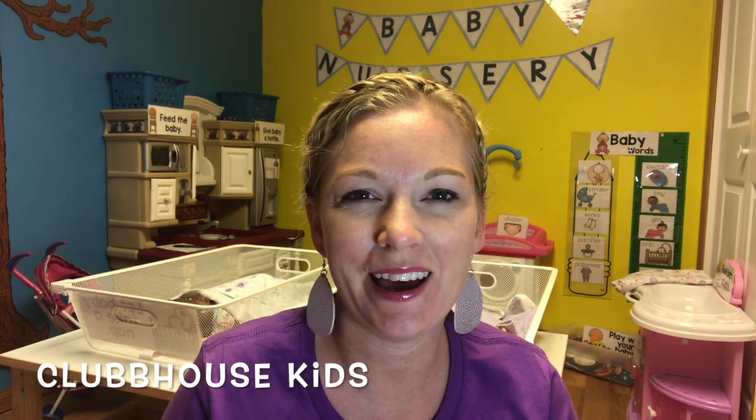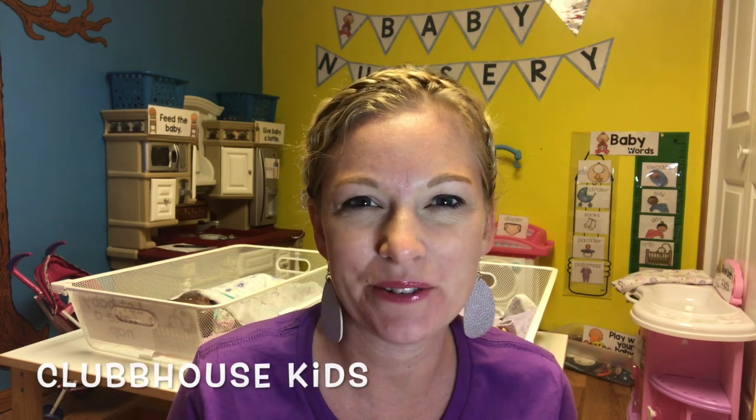Hey guys, welcome back to Clubhouse Kids! I have a very exciting video to share with you today. If you watched my previous video, I will be teaching preschool this fall, and so I have been changing my classroom into more of a preschool classroom environment. One of the things I've been doing is creating new play centers in my classroom.